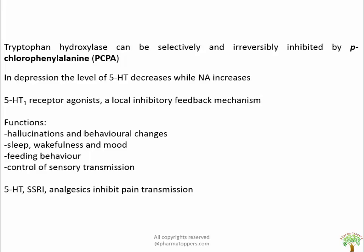Control of sensory transmission occurs due to PCPA administration and lesions in the raphe nucleus. 5-HT, SSRIs, and analgesics are found to inhibit pain transmission.